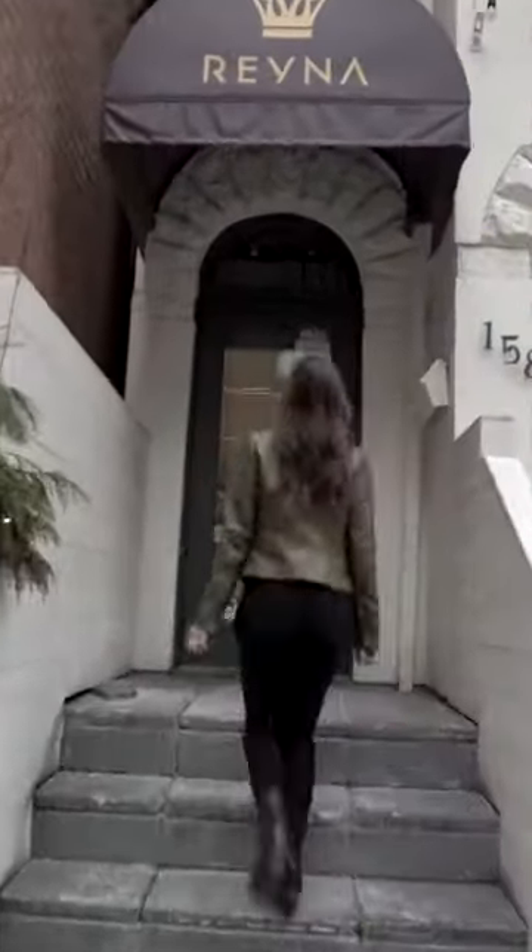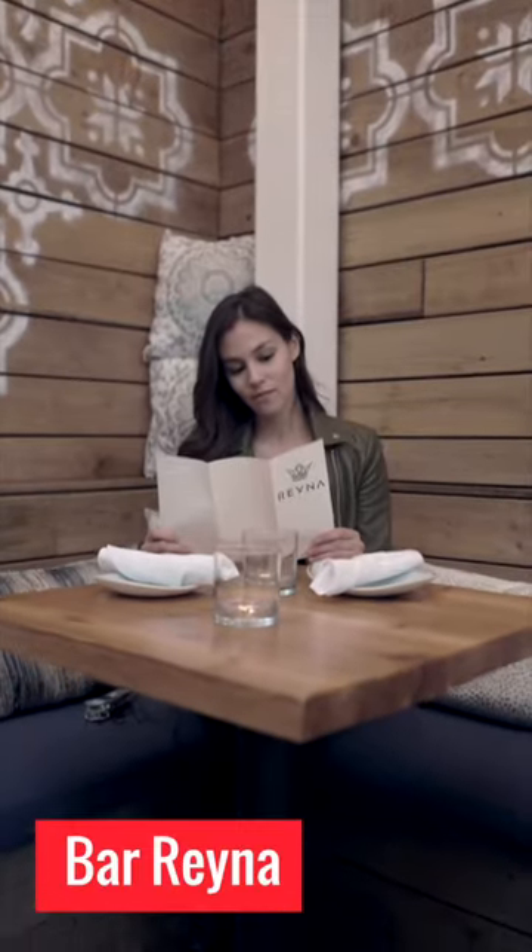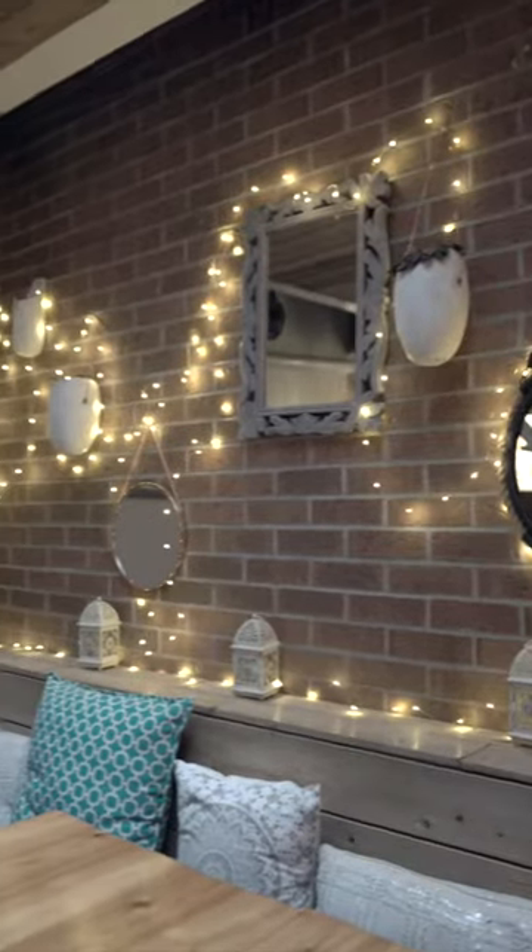First up, we are going to Bar Arena. It's a Mediterranean Tapas Resto Bar. I love how Bar Arena has an all-seasonal patio, so you feel like it's summertime but it's the dead of January.